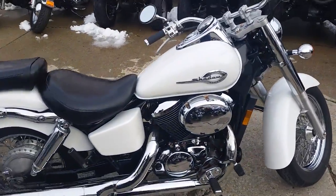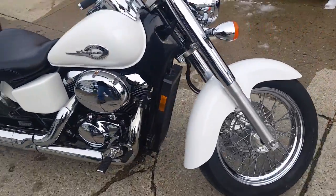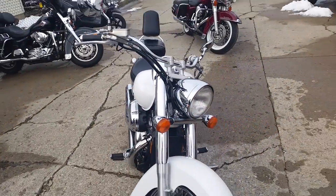It's just been serviced at an authorized Honda dealership. It's been inspected and ready for the open road. It's a great bike for $29.99.